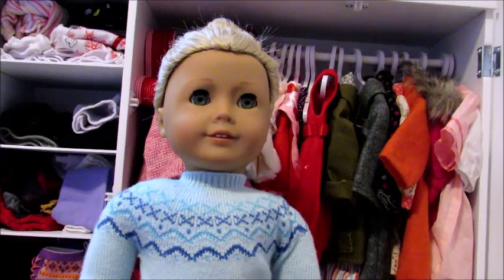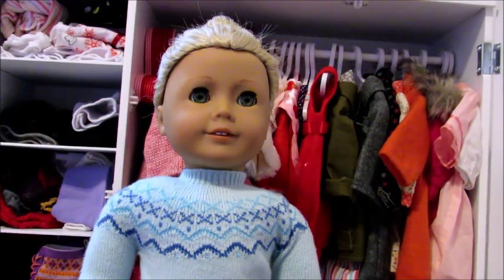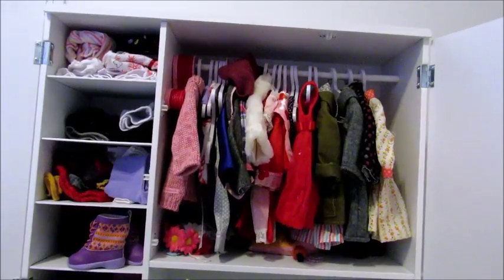Hey guys, welcome back to another 'all of my doll clothes' video. Today we are going to be doing jackets and dresses, so let's get right into the video. The first coat I have is this cute little orange coat.